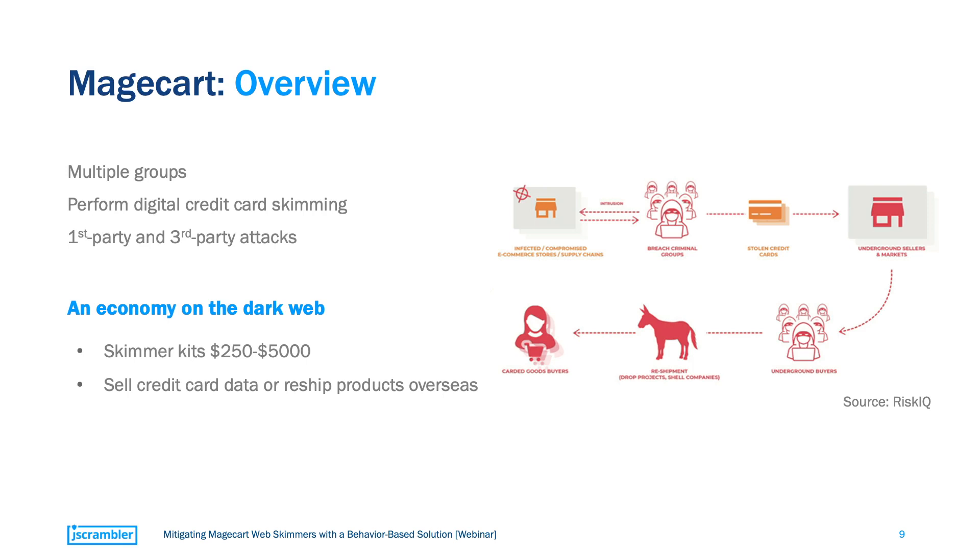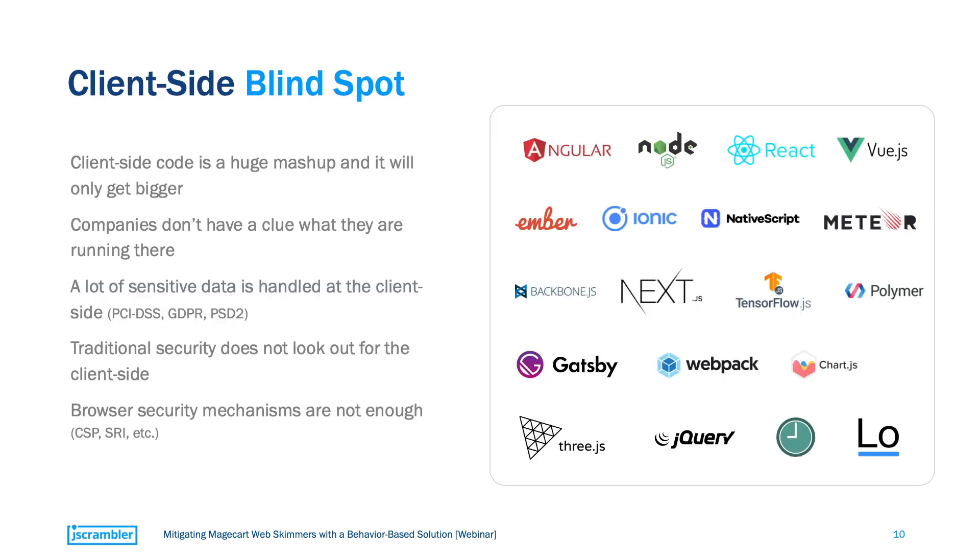It may seem strange that such a complex operation is capable of flying under the radar of well-established enterprises. But that's the main ingredient to Magecart's success — their ability to remain undetected. This ability mostly comes from attackers taking advantage of a security blind spot that most companies have. The typical web application contains a huge mashup of client-side code. Frameworks and libraries used during development contain dozens of pieces of third-party code, creating such a long chain of code dependencies that companies don't really have a way to know what code they are effectively running.